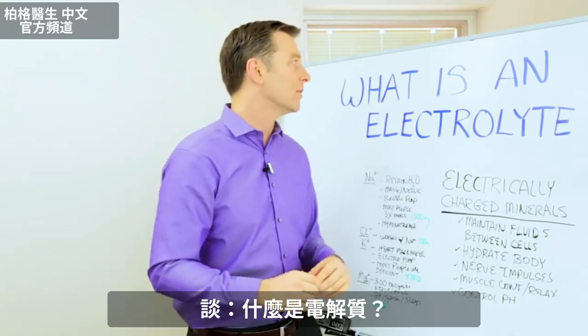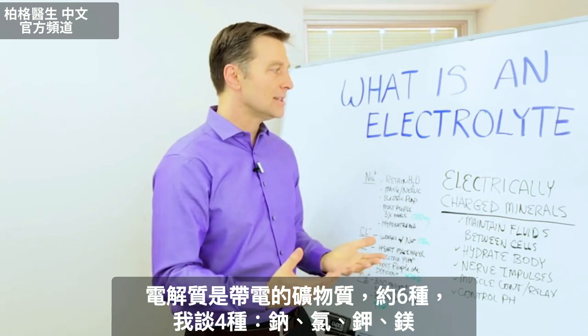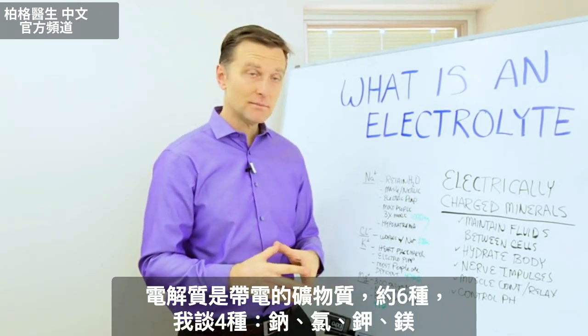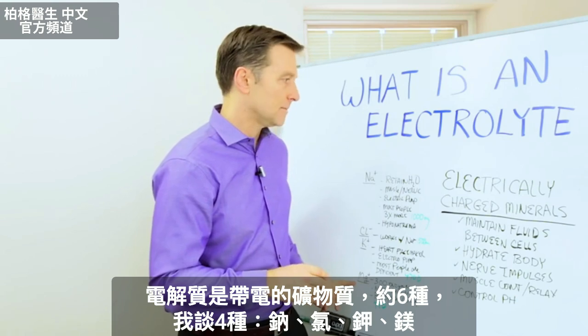Hey guys. In this video, we're going to talk about what is an electrolyte. Basically, it's an electrically charged mineral. And there's about six of them, but we're going to talk about four of them: sodium, chloride, potassium, and magnesium.